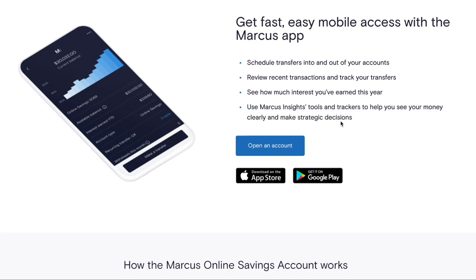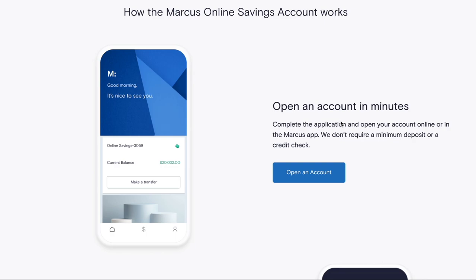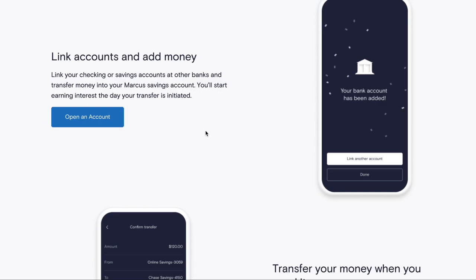The account has saving features and tools — Marcus Insights — that can help motivate and organize your savings. It's good to have an account with tools beyond just depositing and withdrawing money. These insights can help grow your savings and work toward certain goals. Opening the account doesn't take long. You can link your checking or savings account at other banks and transfer money in easily, and you'll start earning interest the day your transfer is initiated.